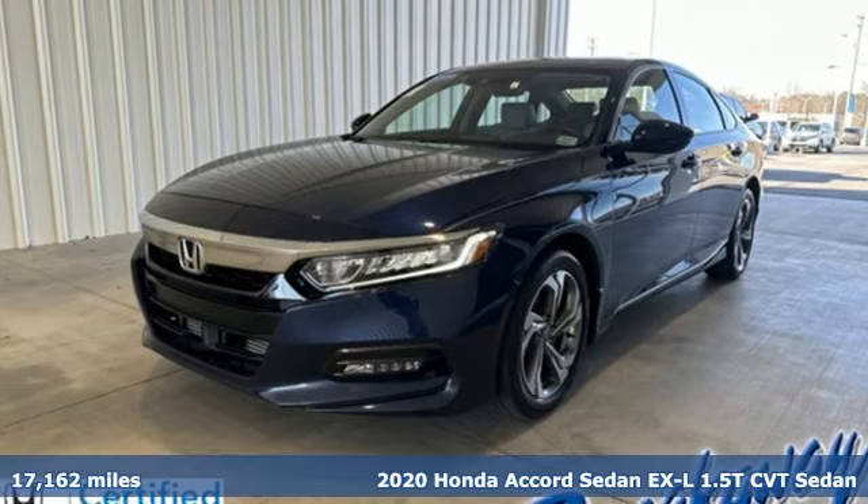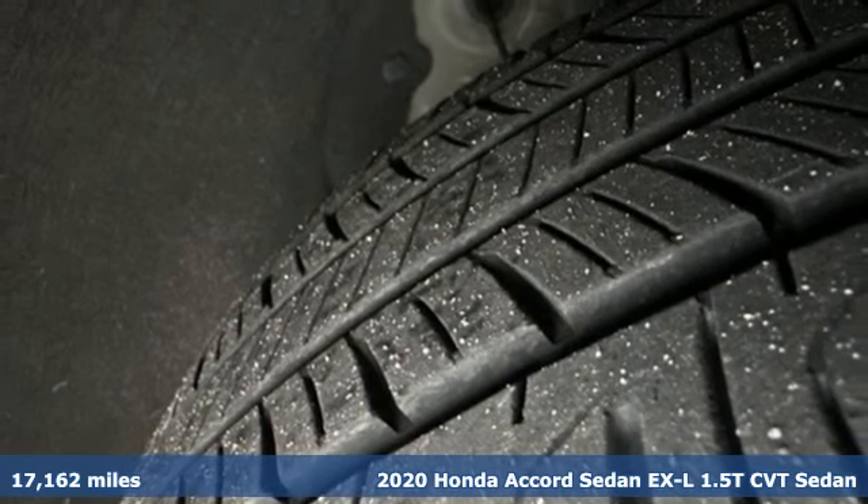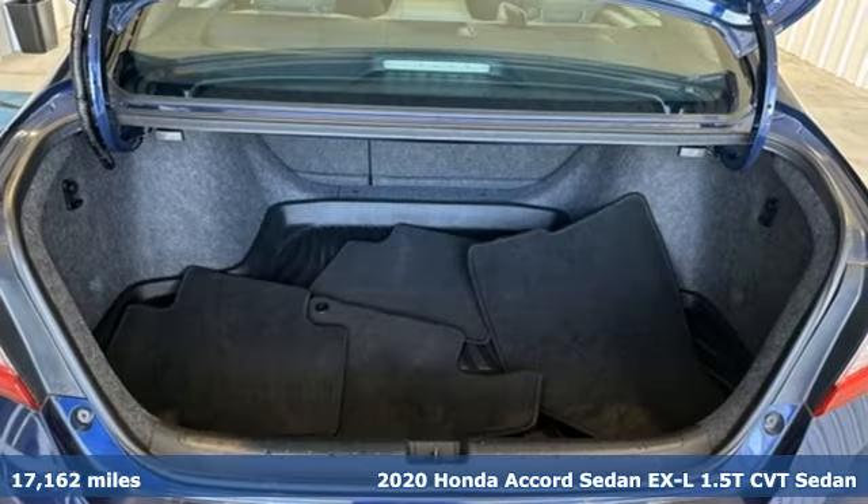Here's a 2020 Honda Accord sedan. Honda's flagship car isn't just a vehicle, it's a legacy. And it comes with all the amenities you need.